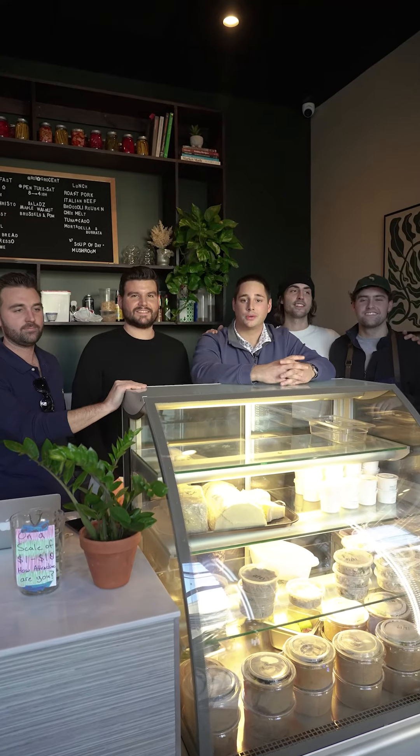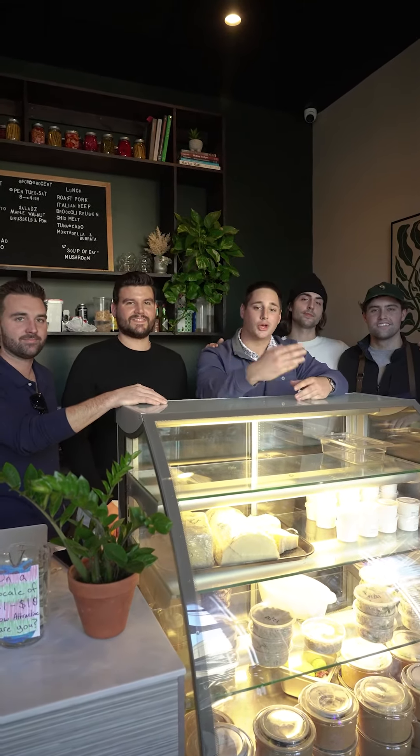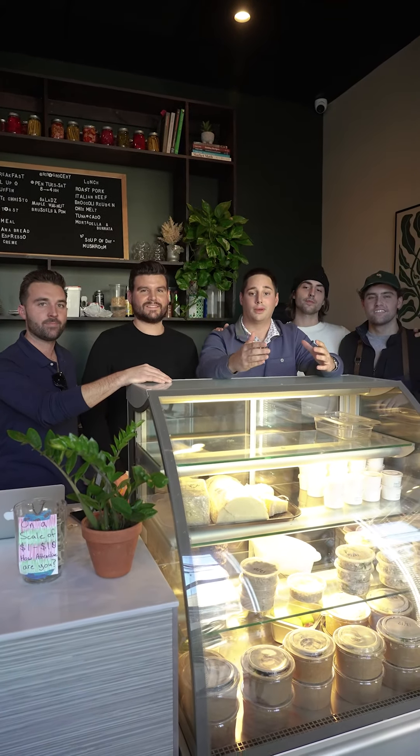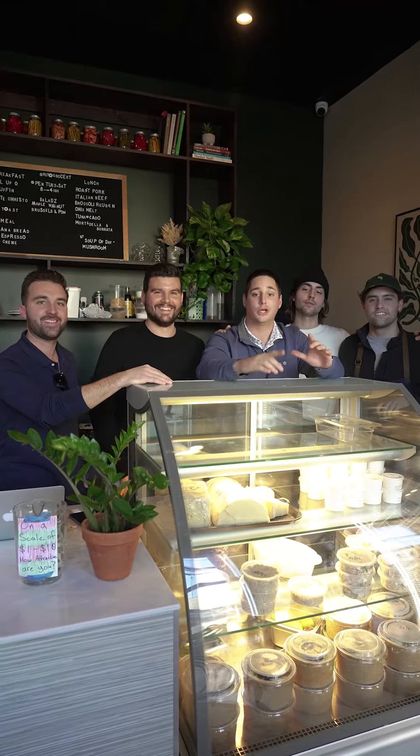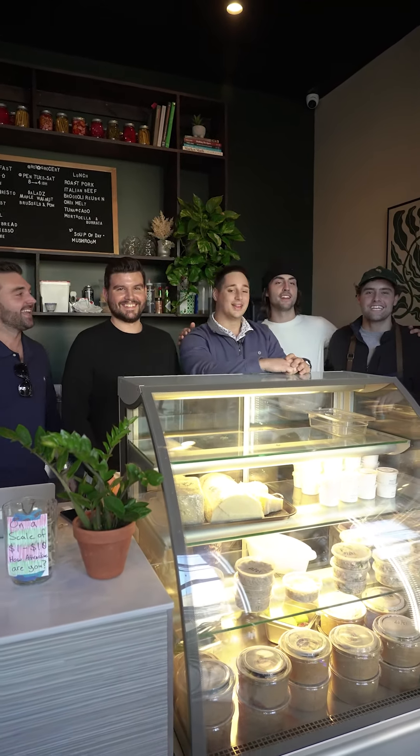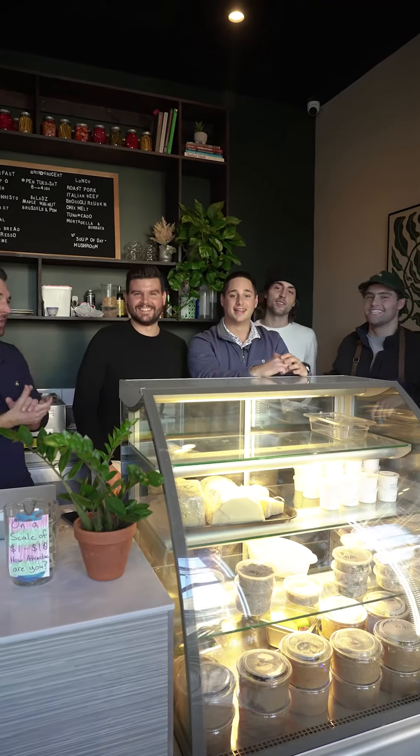Thanks so much for watching this video. Being in the real estate industry, we like to check out everything that's going on in town. We want to thank the gentlemen at Roto Grocery for having us here. Make sure you call us for any real estate needs, or else we're going to be back here chopping up sandwiches for you soon — and you do not want that. Thanks for stopping by, love you guys. Appreciate it, we'll see you around.